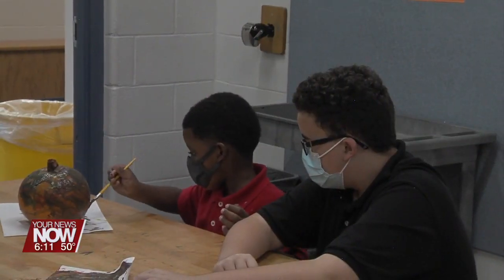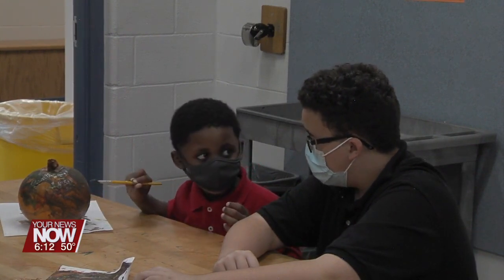This painting pumpkins activity is just one of many that are held with this group at South throughout the year.